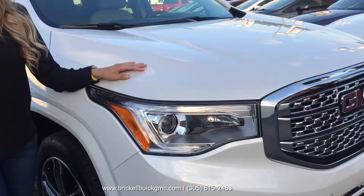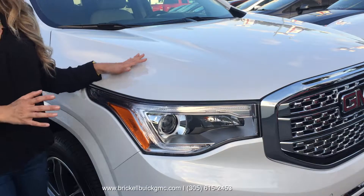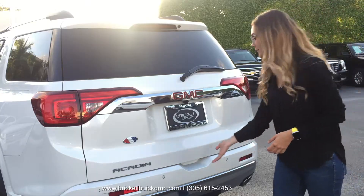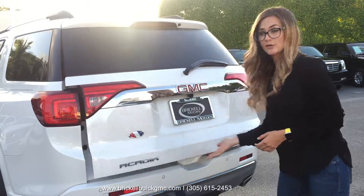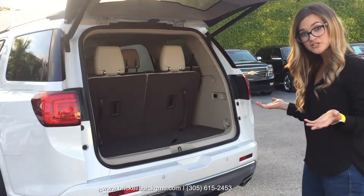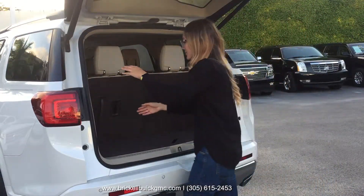Part of the Acadia's safety equipment are these very bright LED daytime running lamps. The power liftgate opens up to a very generous cargo space, which you can make even more generous by putting down the backrests.